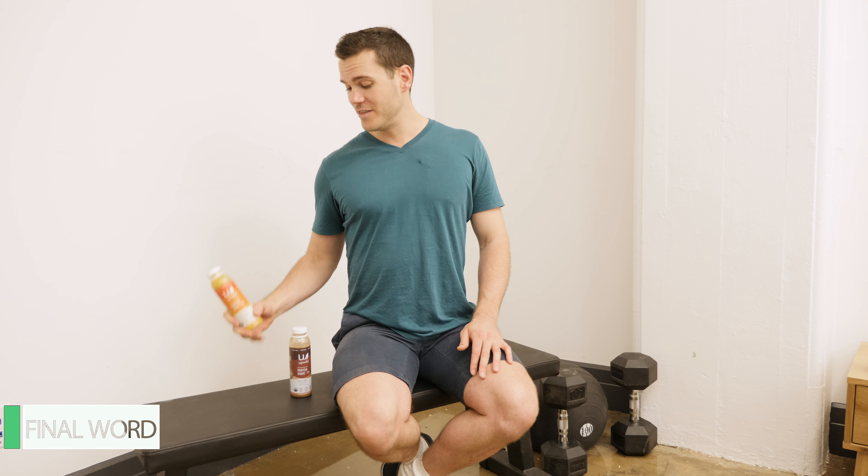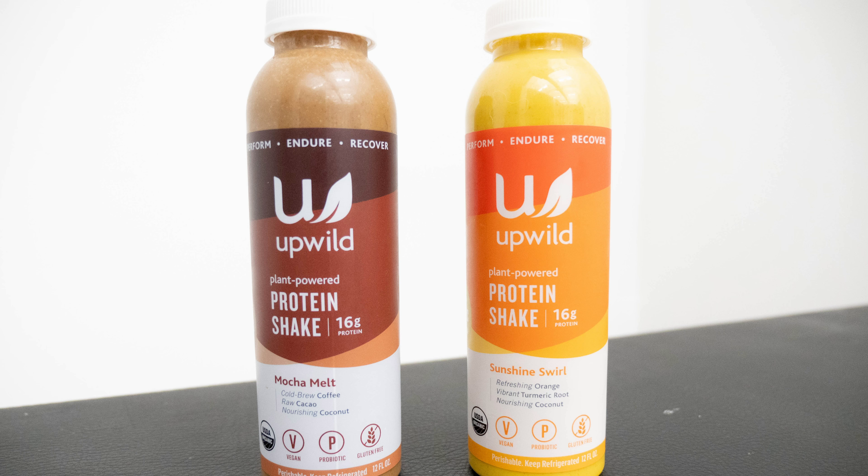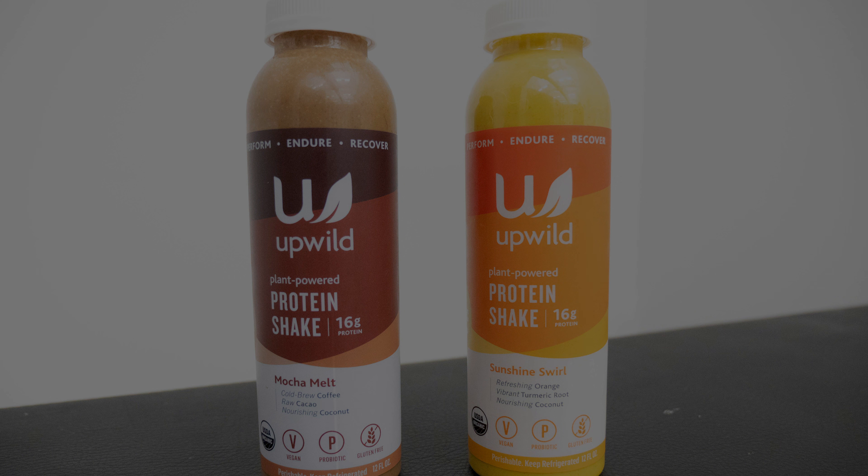Those are my thoughts on the plant-powered protein shakes from Upwild. For more, just Google Broadbent plus Upwild. We'll see you next time.